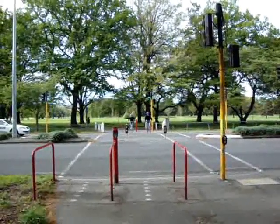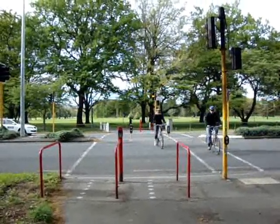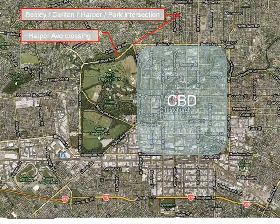It didn't take too long for those two cyclists to get a green light. This map shows how the Harper Avenue crossing is located with respect to Hackley Park and the central city of Christchurch. It leads into one of the main pathways that go straight into the central city, and therefore the crossing point gets a lot of use. The crossing is located in close proximity to the Weeley-Carlton Harbour Park intersection, one of the busiest intersections in Christchurch.